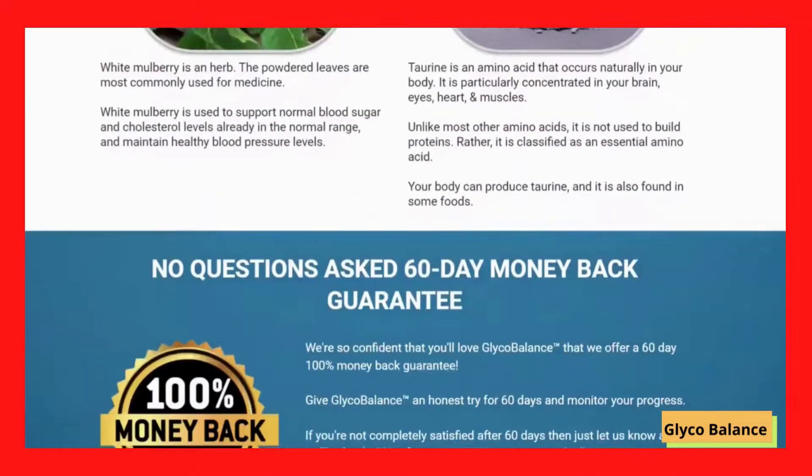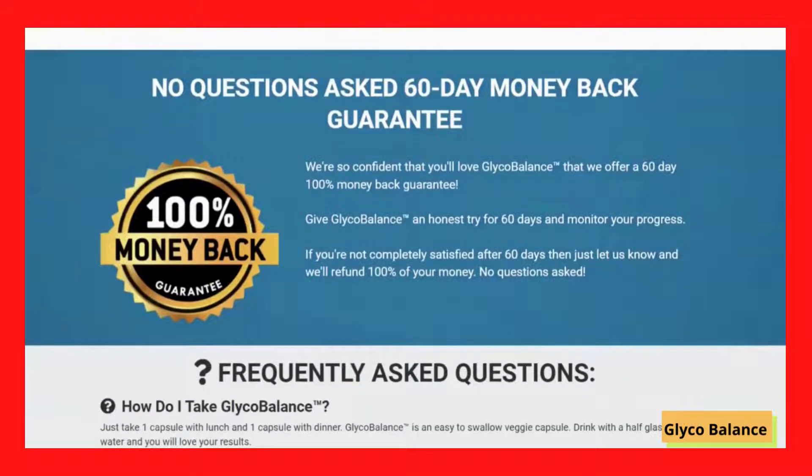You can see initial results as early as the first month of use, but most people have better results after 3 months of using this product. It is also important for you to know that Glycobalance is all-natural and has no side effects.